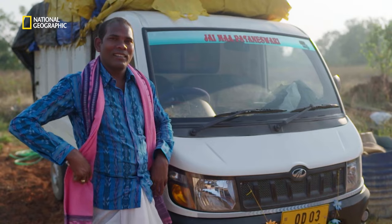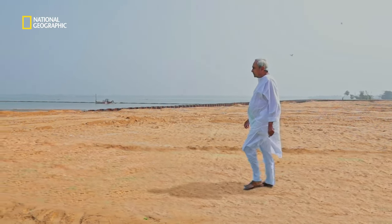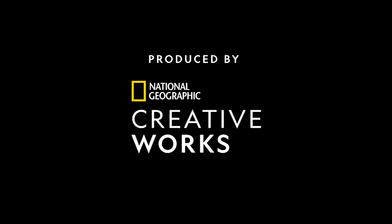A dream come true for Balangir, for Odisha, and for India. This is the making of the superstructures — Lower Suktel Dam, Odisha, on National Geographic.